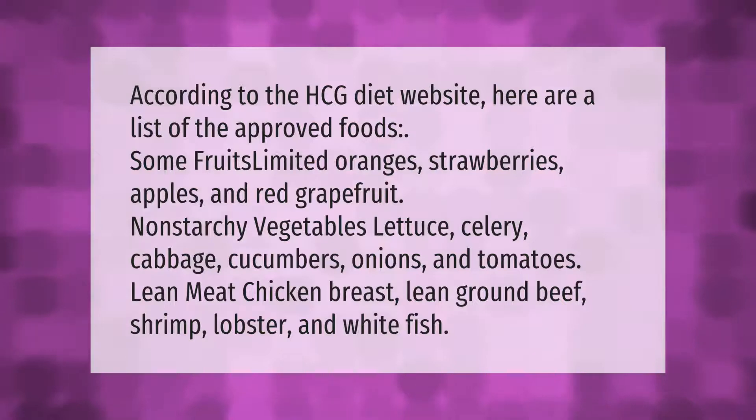According to the HCG diet website, here are the approved foods: some fruits including limited oranges, strawberries, apples, and red grapefruit; non-starchy vegetables such as lettuce, celery, cabbage, cucumbers, onions, and tomatoes; and lean meats including chicken breast, lean ground beef, shrimp, lobster, and white fish.